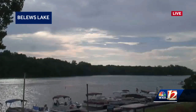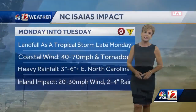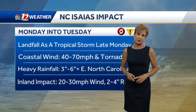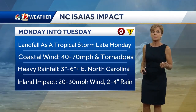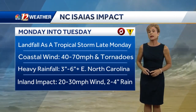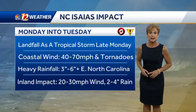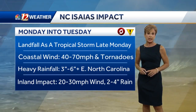A little bit more sun earlier today, but we're starting to feel some thunderstorms rolling into the area. Let's talk about what is ahead for us — Monday into Tuesday, landfall as a tropical storm late Monday, potentially a Category 1 hurricane. That's still possible. Coastal winds of 40 to 70 miles an hour, and isolated tornadoes along the coastal and eastern North Carolina communities.